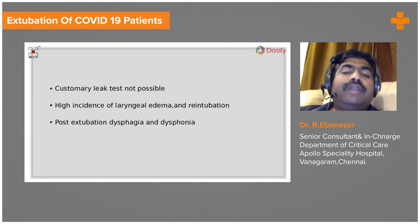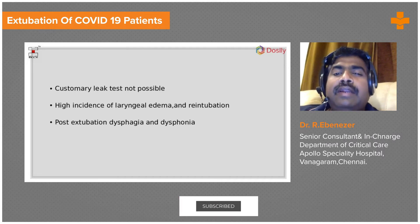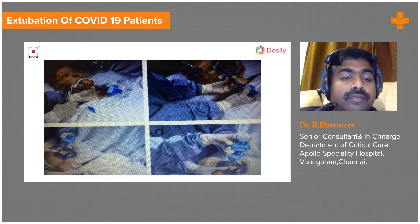A high incidence of laryngeal edema and re-intubation has been observed in COVID-19 patients. Many have difficulty swallowing and voice changes post-extubation. This is because, unlike other patients where we might proceed to tracheostomy by day seven to ten, COVID-19 patients are kept intubated for a prolonged duration, which can cause laryngeal edema, vocal cord edema, and post-extubation dysphagia.